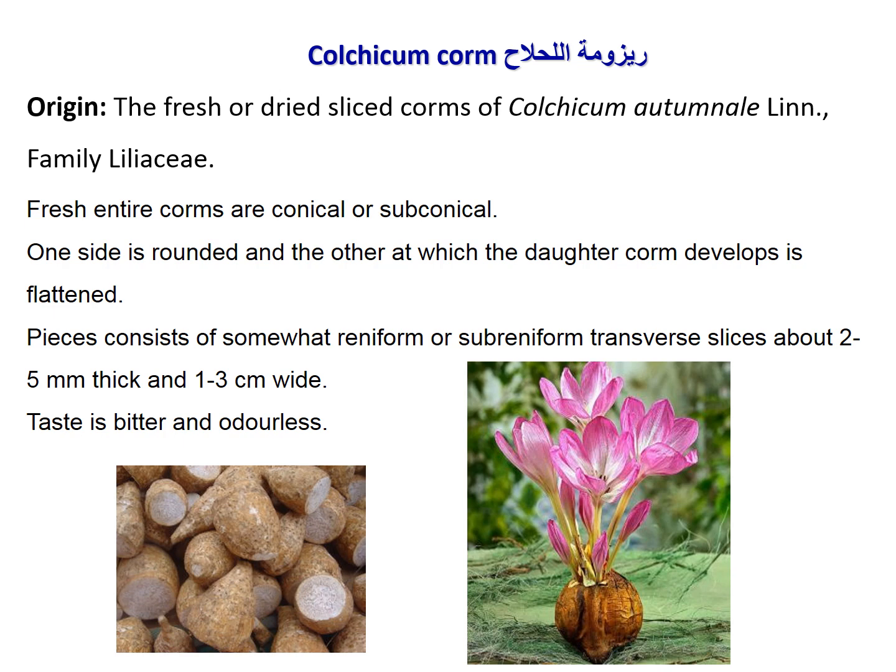Colchicum corm is obtained from fresh or dried sliced corms of Colchicum autumnale, family Liliaceae. The fresh entire corms are conical or subconical in shape, sometimes branching into small corms known as daughter corms. Pieces are cut into five-millimeter thickness and one to three centimeters in width for large corms.